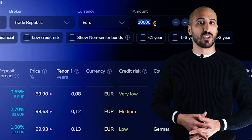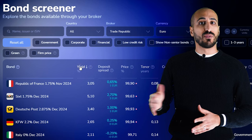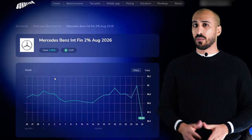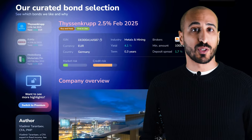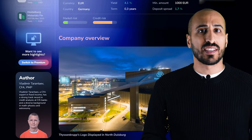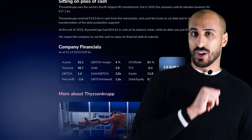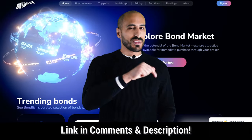Bondfish offers more filters than typical broker platforms. For instance, many bonds trade in large nominations, but with the screener you can focus on bonds available in smaller, more affordable amounts. You can sort bonds by yield, and a standout feature is filtering by the issuer's creditworthiness. You can also see the additional return each bond offers compared to local bank deposits. If you prefer expert recommendations, you can explore Bondfish's Bond Picks, backed by analysts with over a decade of experience from investment banks. After signing up for free, you'll have access to one featured bond to try it out, with a premium plan for the full list.